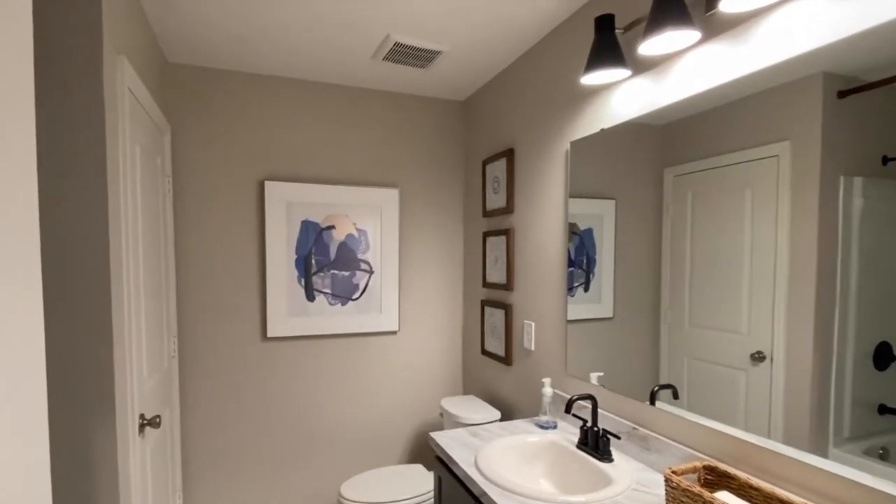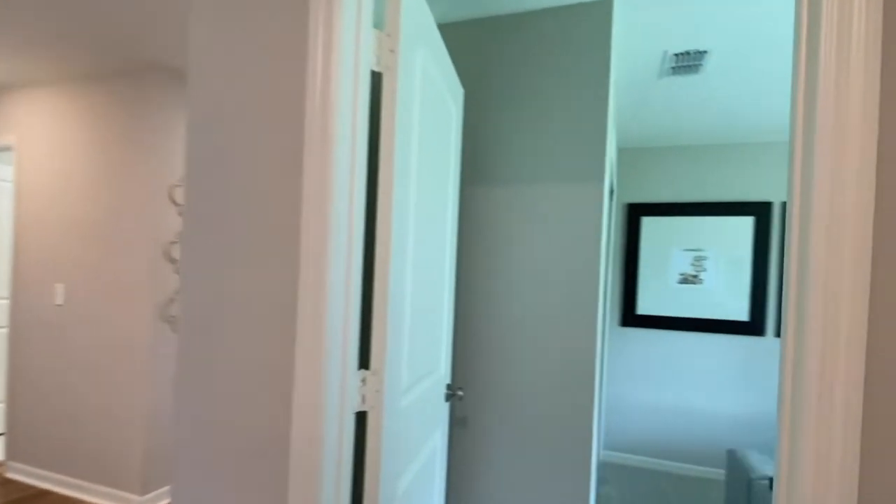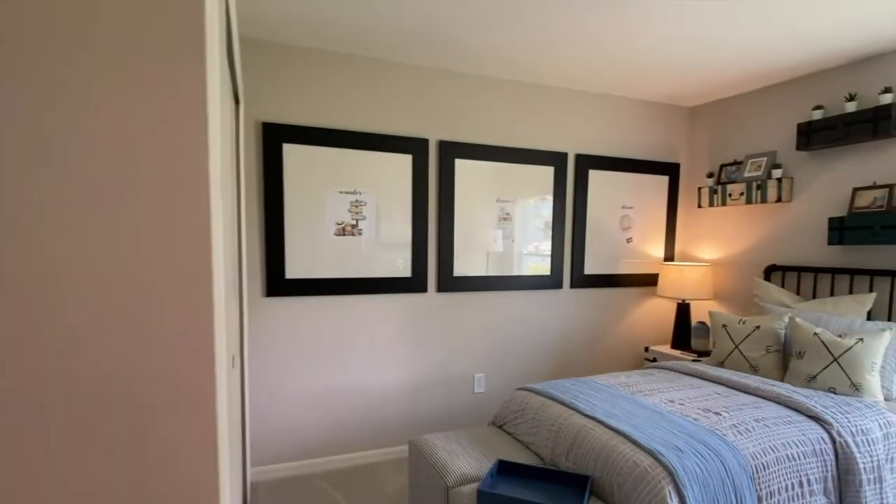In the bathroom, you have a shower and tub, and a linen closet. This is your second bedroom.